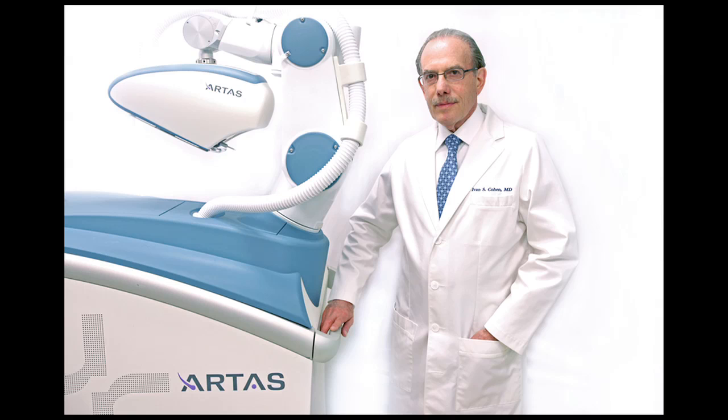On the website there are before and after photos for both men and women so people can get an idea. It's a remarkable change. You should not be able to tell that someone has had a hair transplant — that's why you don't really see good hair transplants, because you shouldn't be able to tell. The website is dricohen.com. Or you can Google hair transplant Connecticut or Dr. Cohen's name and it'll come up.